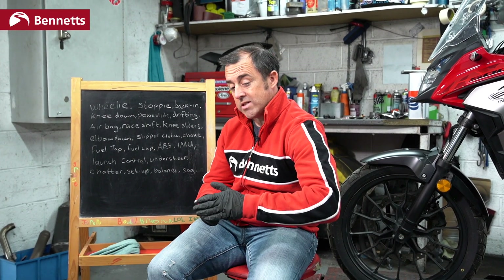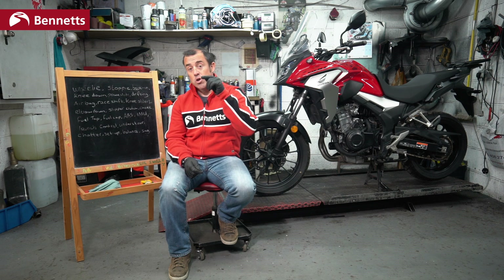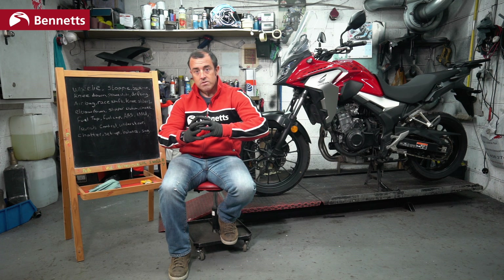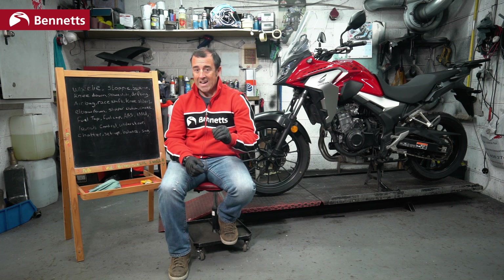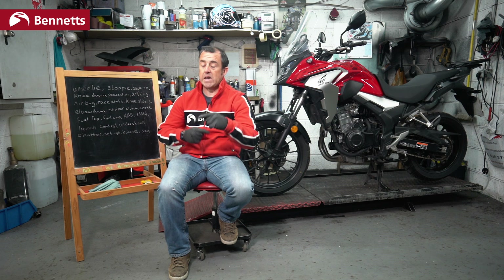Backing in. You'll see this a lot in racing with heavy braking and the rear starts to come round. This is done when the back wheel is still turning, but it's going slower than the speed of the front wheel. If the back wheel locks, that's a skid — that's not backing in, that's an entirely different thing, like what you would do on a push bike as a kid. Backing in is controlling the speed of the rear wheel so it's going slightly slower than the front wheel, and by this it scrubs off speed on the way into the corner.